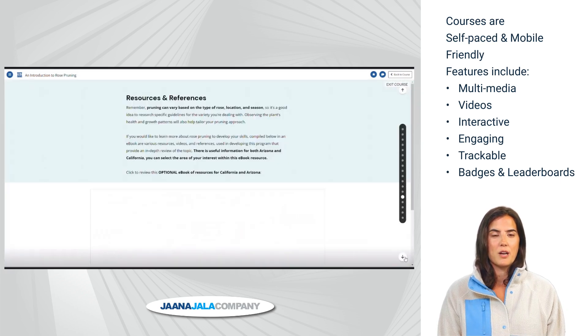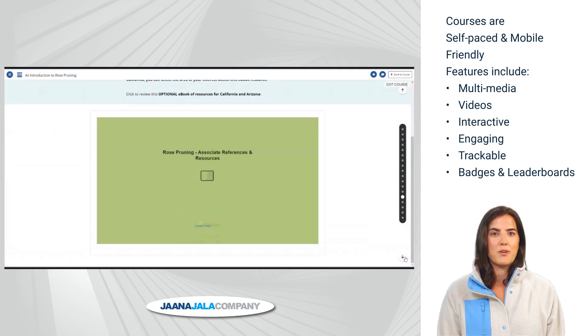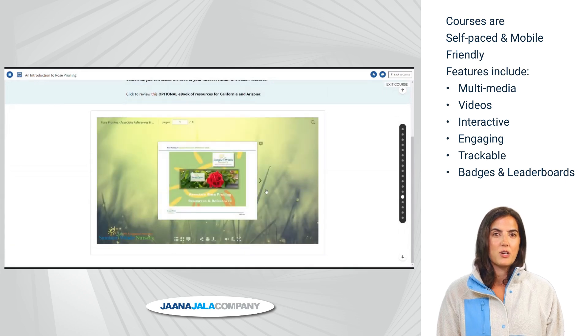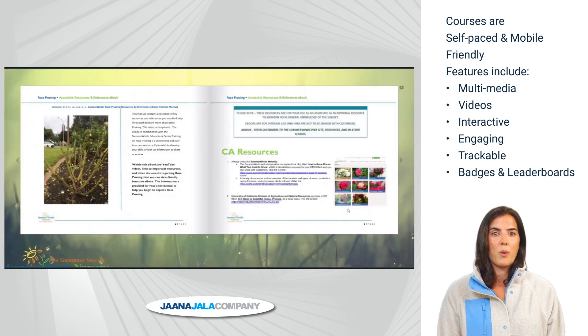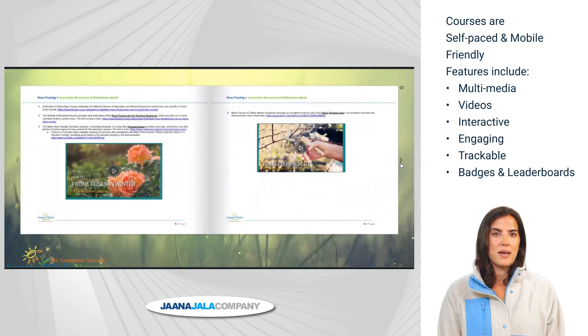Courses can include e-books — a great tool to provide additional resources, links, videos, and training all in one location. E-books can easily be updated and are available with QR codes or links even outside of the course, so they can be a handy resource.